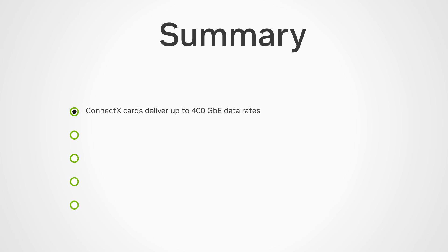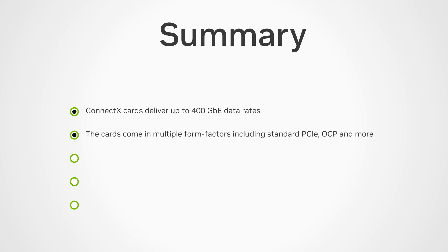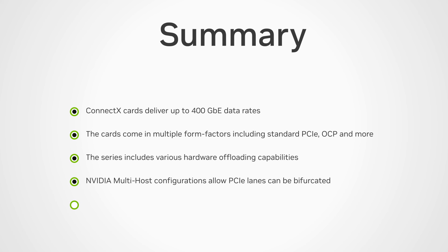Summarizing: ConnectX cards deliver up to 400 gigabits Ethernet data rates. The cards come in multiple form factors, including standard PCIe, OCP-2 and 3, and custom form factors for leading customers. The ConnectX series includes various hardware offloading capabilities to improve CPU, GPU, and storage performance, including the ability to offload encryption and decryption of data. Using NVIDIA multi-host configurations, PCIe lanes can be bifurcated to connect to several CPUs, either in different servers or within the same server, yielding improved performance and efficiency. ConnectX cards also come equipped with cybersecurity enhancements such as secure firmware and hardware root of trust.